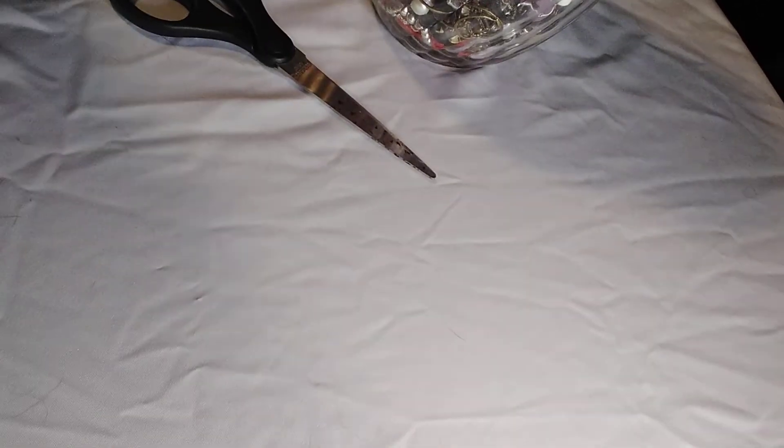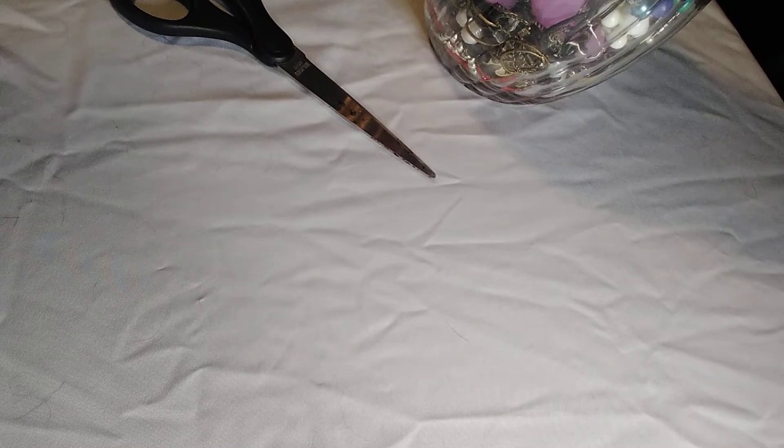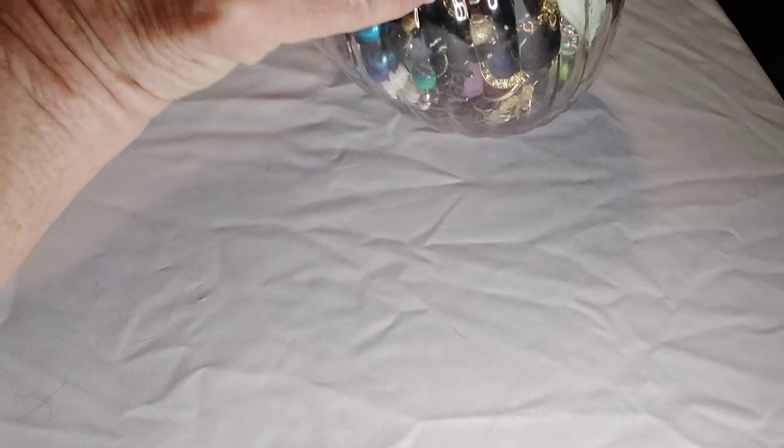Hi everybody, it's Carol from Carol's Vintage Treasures, and I was just wandering into one of my favorite thrift stores today, and you'll never guess what I found — a jewelry jar. Now these are almost extinct out here in Arizona, so it was really amazing that I found it. It was $19.99, and I got 30% off because it's senior day over at 360 Thrift. So let's open this baby up and see what we got.